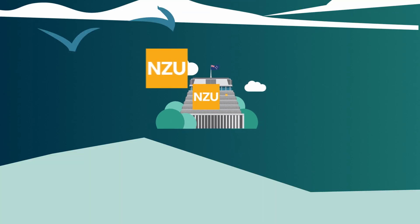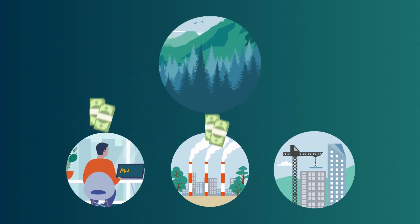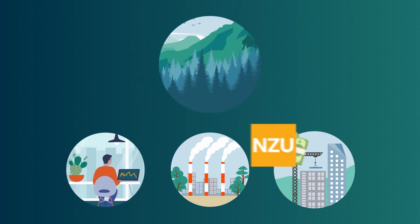The government also gives out units for activities that remove carbon dioxide from the atmosphere, such as forestry. Units can be bought and sold on the secondary market.